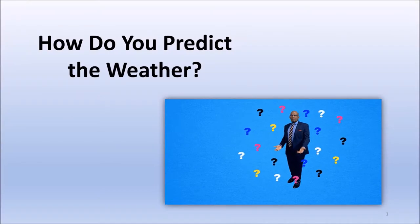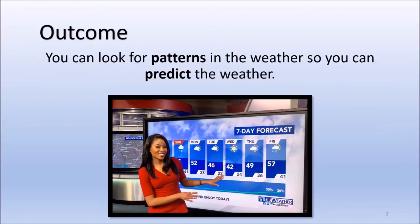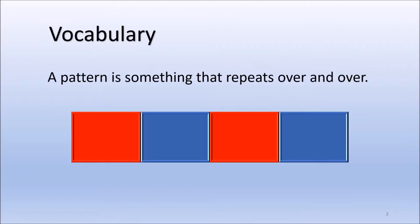How do you predict the weather? The outcome is you can look for patterns in the weather so you can predict the weather. A pattern is something that repeats over and over.